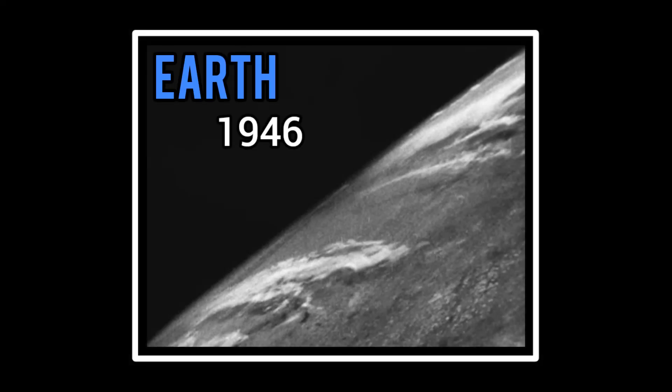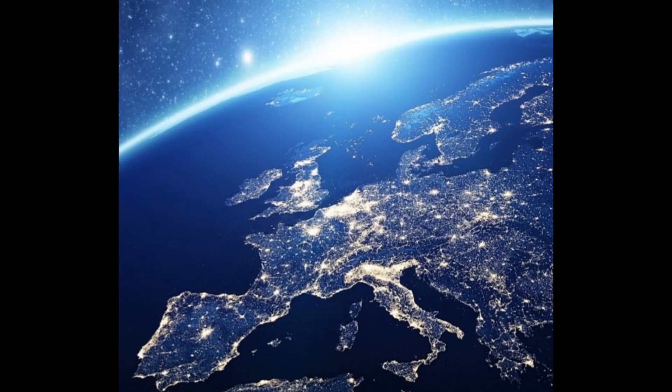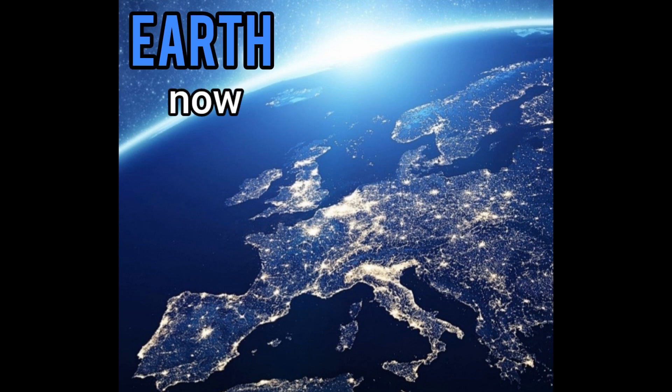This is how Earth used to look in 1946. This is how Earth looks now.